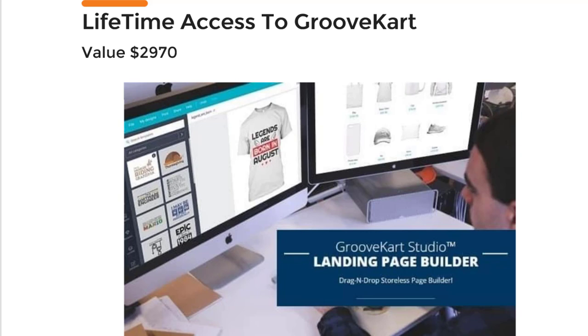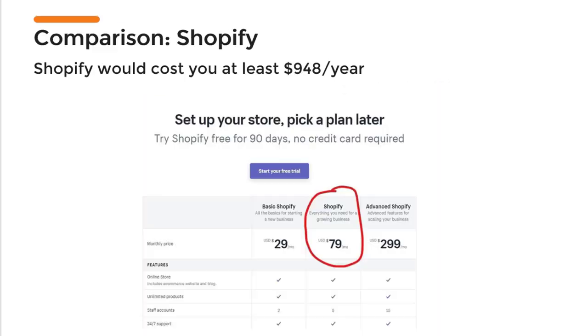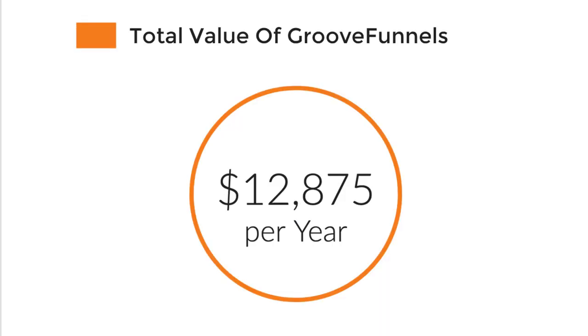You will also get access to GrooveKart, which is a Shopify competitor. Shopify would cost you almost $1,000 per year, and that doesn't even include all the apps and add-ons you need to pay for to build a really good shopping cart and store online. You will get this included for free as well.